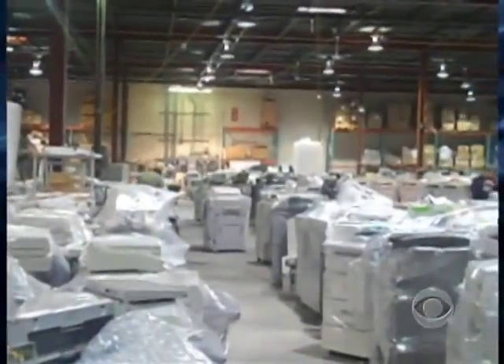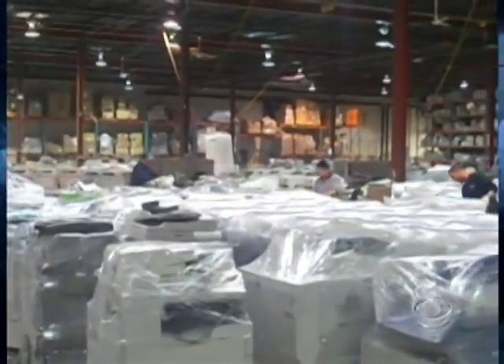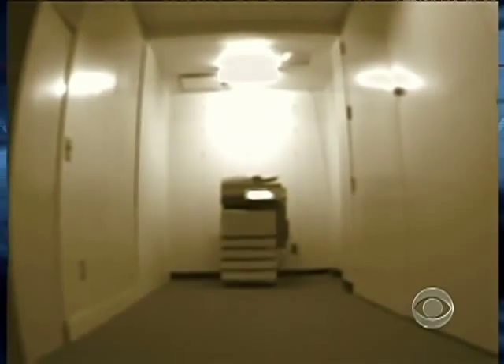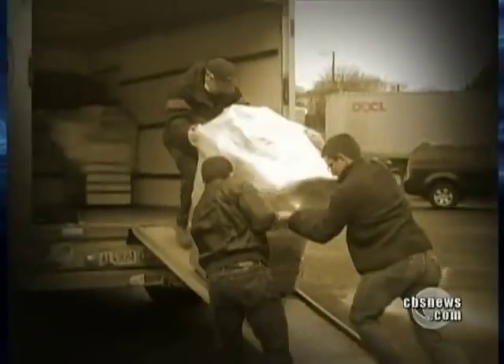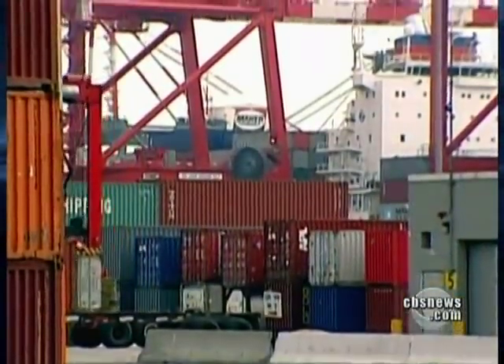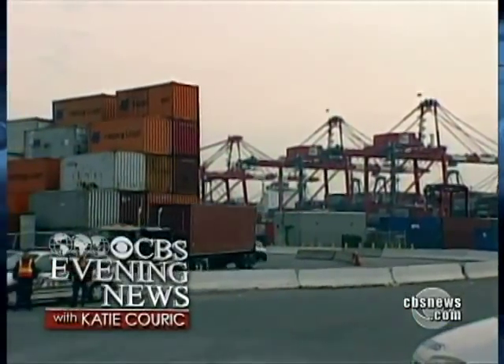But evidence keeps piling up in warehouses that many businesses are unwilling to pay for such protection, and that the average American is completely unaware of the dangers posed by digital copiers. The day we visited that New Jersey warehouse, two shipping containers packed with used copiers were headed overseas — loaded with secrets — on their way to unknown buyers in Argentina and Singapore. Reporting by Armand Kitay, CBS News, New York.